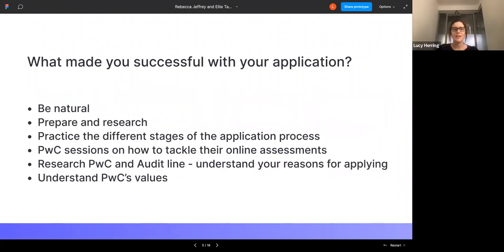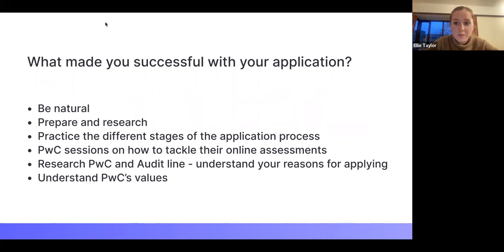What made you successful in your application, Ellie? My main things were definitely being natural, because the application process is centred on whether you're the right fit for PwC. Preparation and research are also really important — you need to understand the business and their values. PwC has a Professional Framework they assess you against, covering whole leadership, business acumen, technical and digital, global and inclusive, and relationships. There's loads more detail on their website.